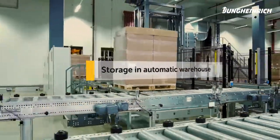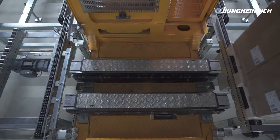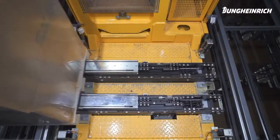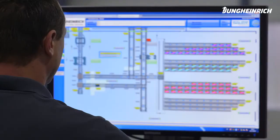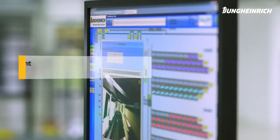Afterward, the pallet is transferred onto the conveyor system to the storage line of one of the three aisles. Here it is picked up by the stacker crane and moved to an appropriate storage location. In this warehouse, all transport and storage processes are managed by the Jungheinrich WMS.